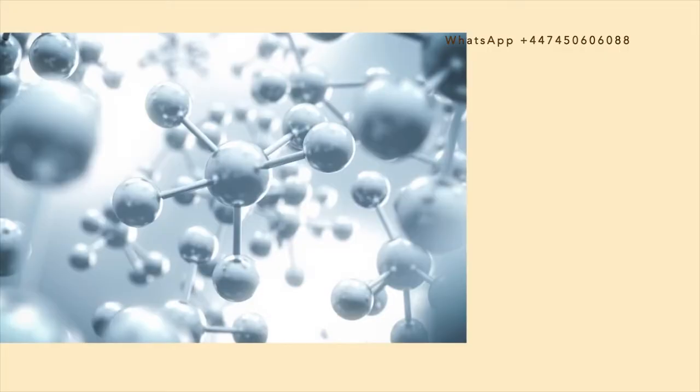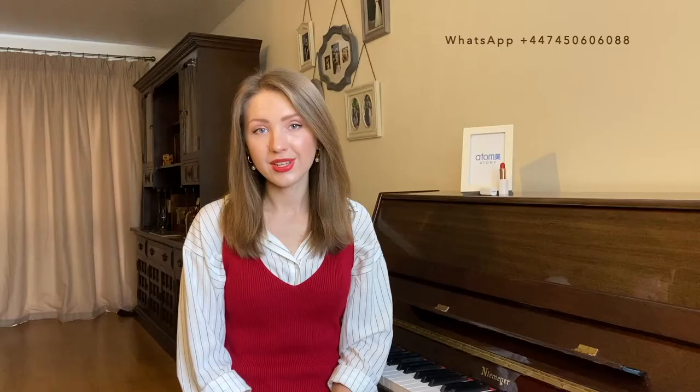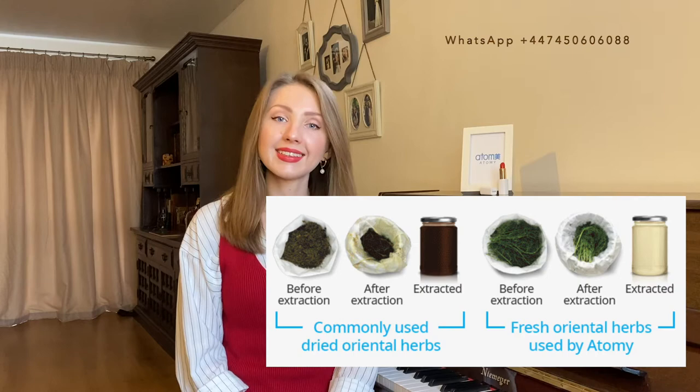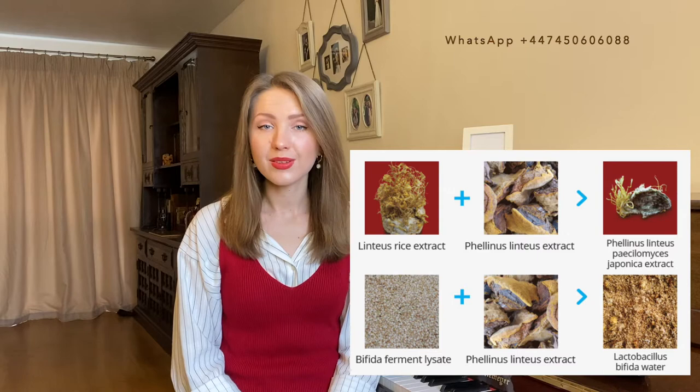The second reason why you should try Atomy products is that Atomy uses advanced manufacturing technologies. For example, high purification technology — an advanced technique which eliminates oxidants to improve color and condenses active ingredients. The second technology is fresh herb extraction technology, which extracts active ingredients from fresh herbs of the day rather than from dried herbs.